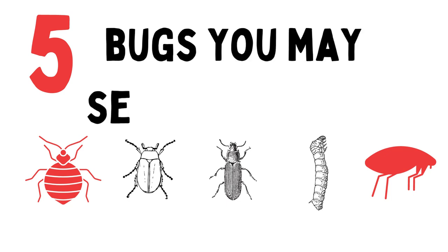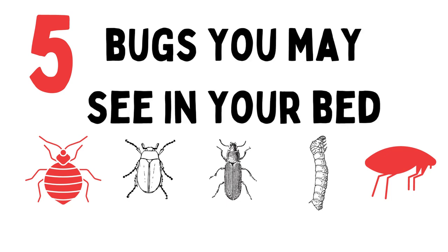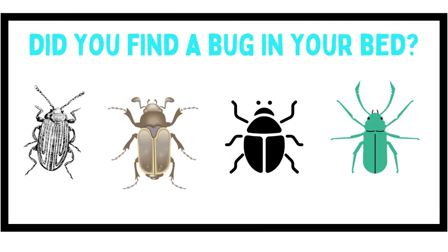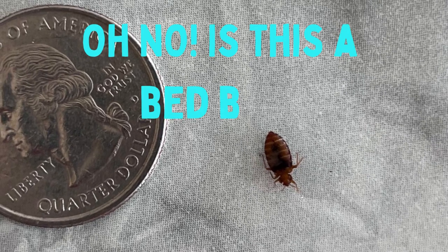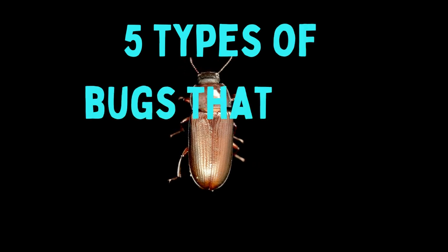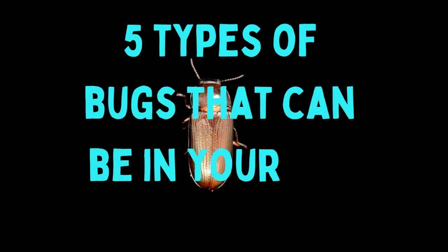Did you find a bug in your bed? If you're someone who's terrified of bugs, the thought alone may make you shudder. Whenever our clients find a bug in the bed, their first thought is: oh no, it's bed bugs. But don't worry, we're here to help. Here are five kinds of bugs that can be in your bed and what you can do about them.